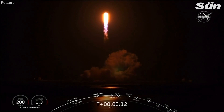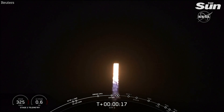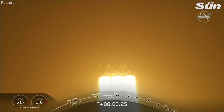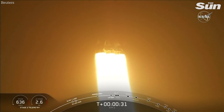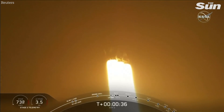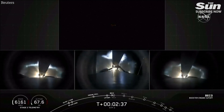T-plus, pitch in downrange. T-plus 25 seconds into flight, under the thrust of over 5 million pounds. Falcon Heavy is headed to space. We're getting ready to throttle down.